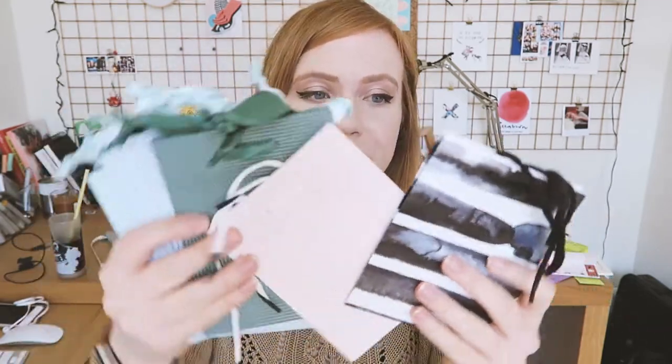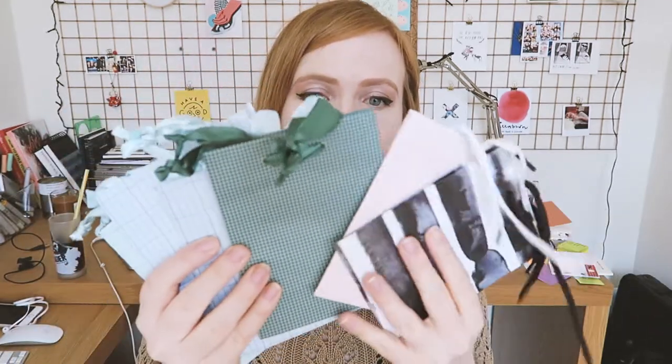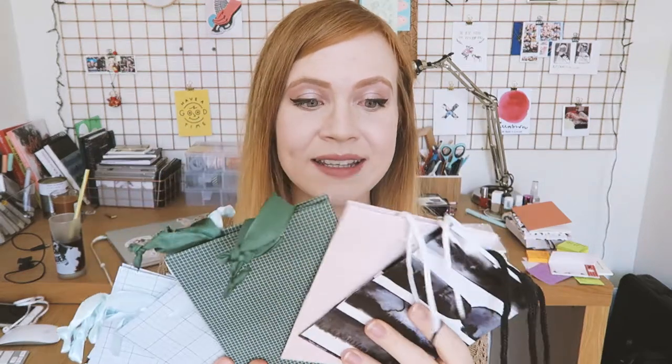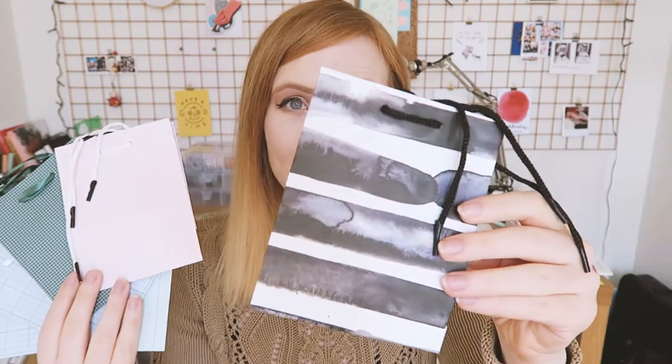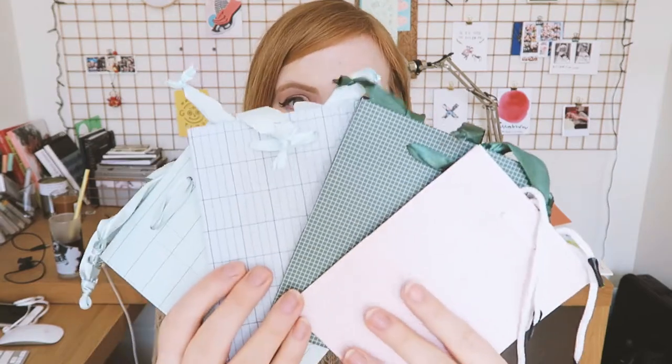I'm going to start with these little gift bags. They're not too over the top — this one is quite modern with a watercolor style, very trendy, and these ones are very geometric, just right up my alley, very minimalistic. These were only about 50p each, so they're a great investment for the upcoming Christmas period.